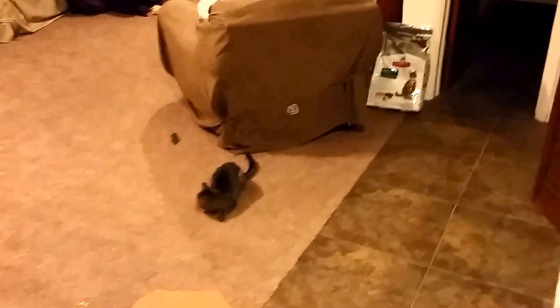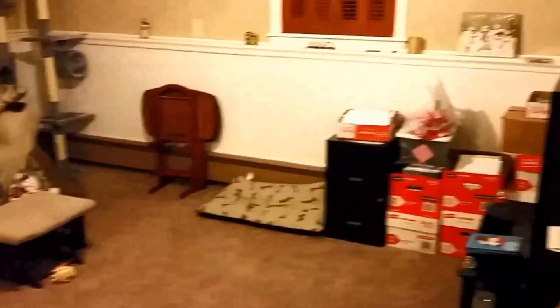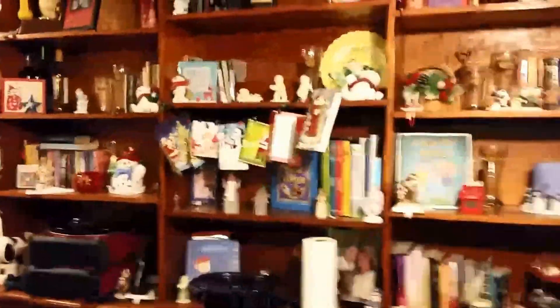Going down the steps into the family room. This is Niobe — you'll be seeing her in a lot of the videos too. This is the family room, kind of the downstairs TV area. Nice cat tree. And again the second tree, and a nice bookcase full of decorations. All this stuff will be coming down in the next week or two.